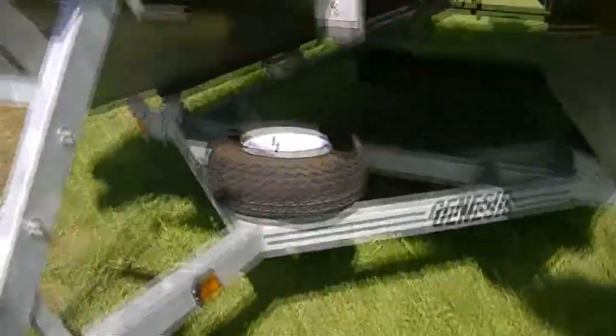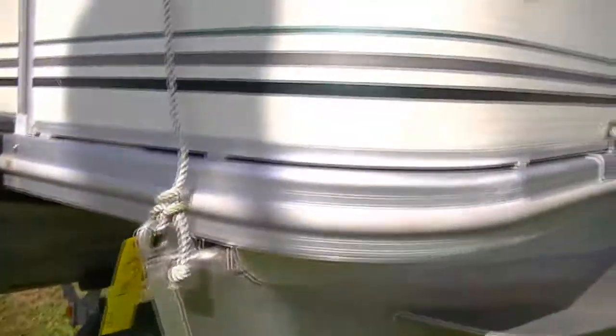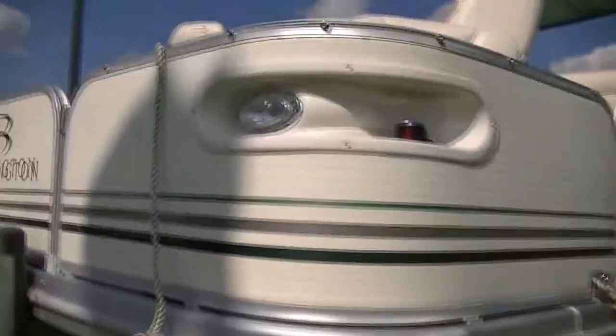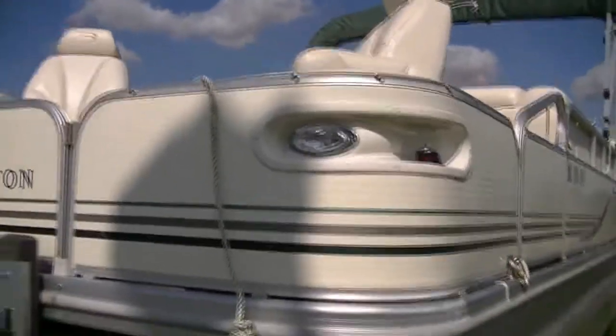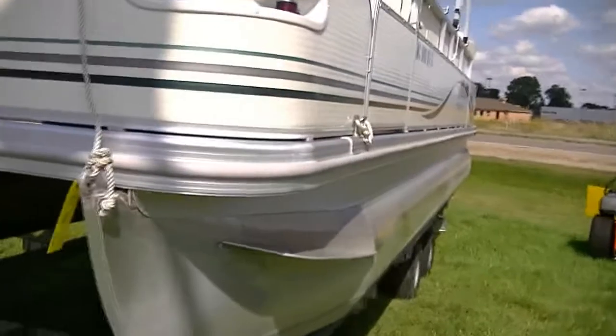Along with boarding ladder and rails. Heading back to the pontoon, you have front dock lights and nav lights on this pontoon, with the rub rail and 25-inch tubes.